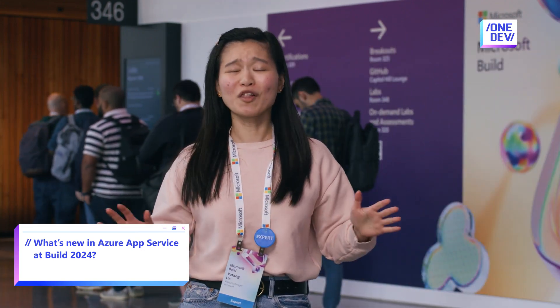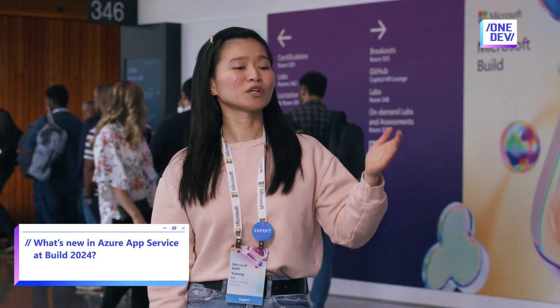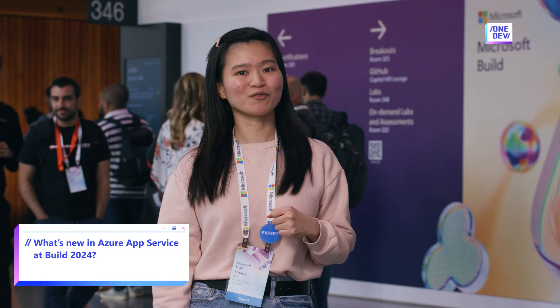There are still a lot more things — I cannot list everything here. You should read our article called "What's New in App Service at Build 2024." Please check it out.